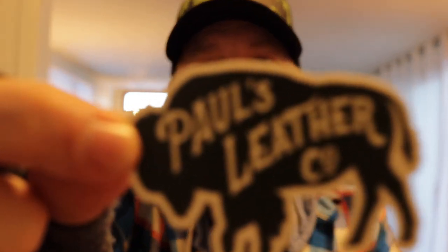That's it. Paul's Leather Company, thank you so much. Super stoked to get the notification that this came in today. And with that, I'm going to go read. Thanks.